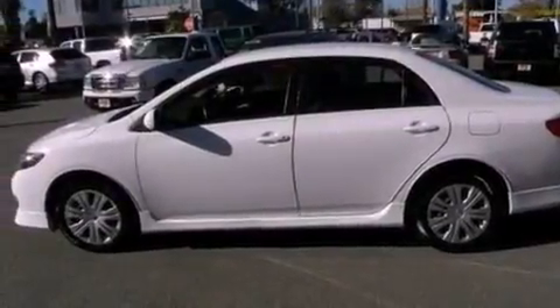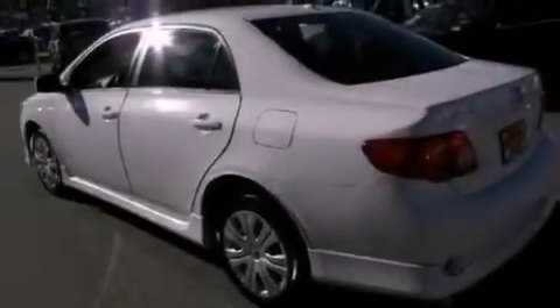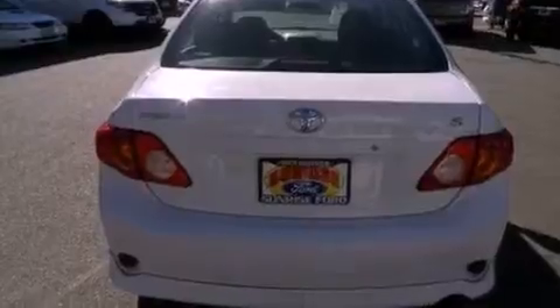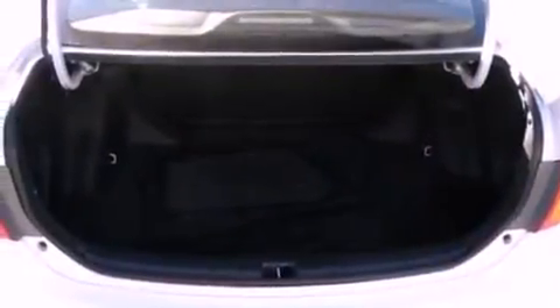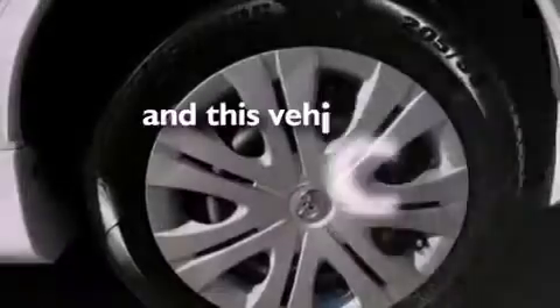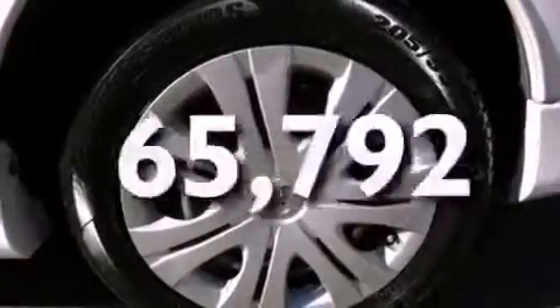All of the following features are included: a low tire pressure indicator, air conditioning, cruise control, a CD player, an independent rear suspension, cargo tie-downs, an engine immobilizer theft deterrent system, an anti-lock braking system, and full power accessories. This vehicle has fewer than 66,000 miles on the odometer.